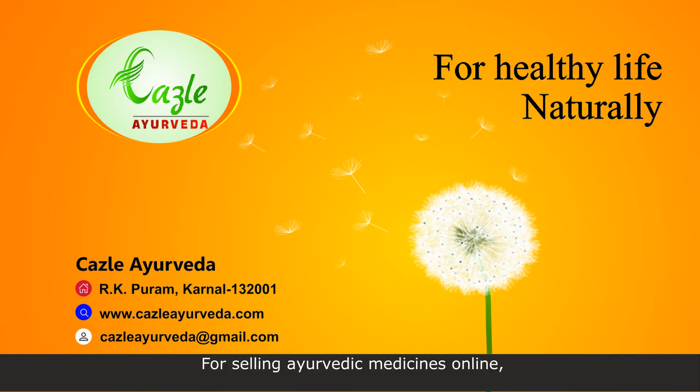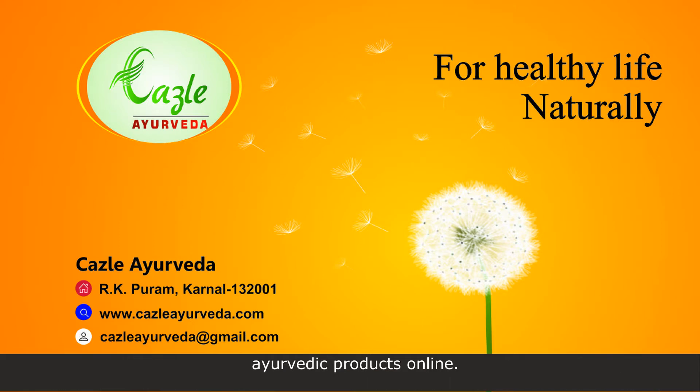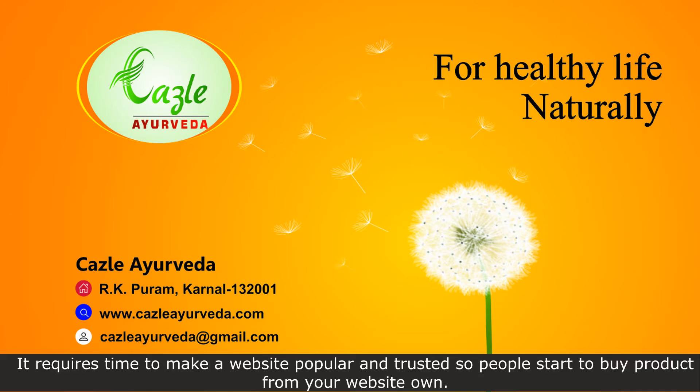For selling ayurvedic medicines online, you will need to comply with the terms and conditions of the online portal or website through which you want to sell your products, or you will have to set up your own website. Setting up your own online selling website is time-consuming and an investment project. It requires time to make a website popular and trusted so people start to buy products from it.